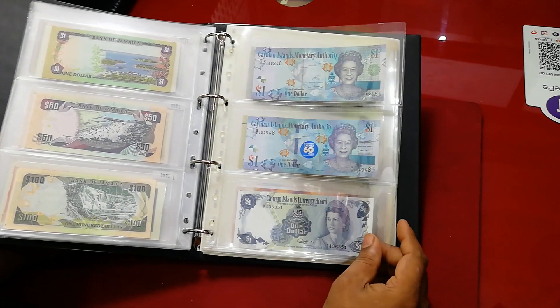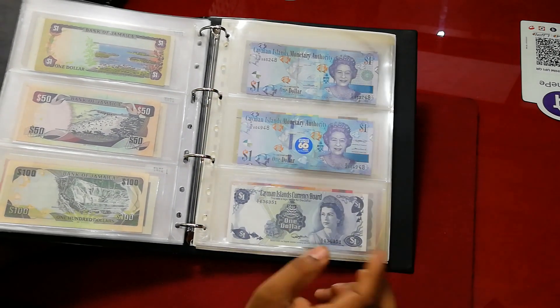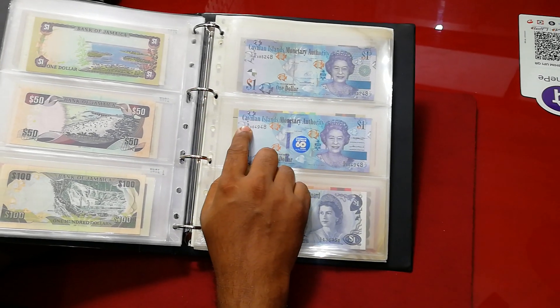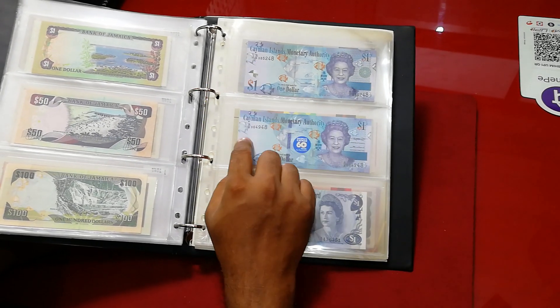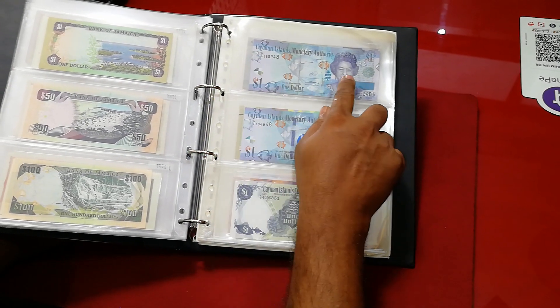I've been to Cayman Island many times — I think more than 25 times. And this is the first issue — first issue means a series. And this is the special issue, the Q series — Q1 and Q2. And this is the D series.